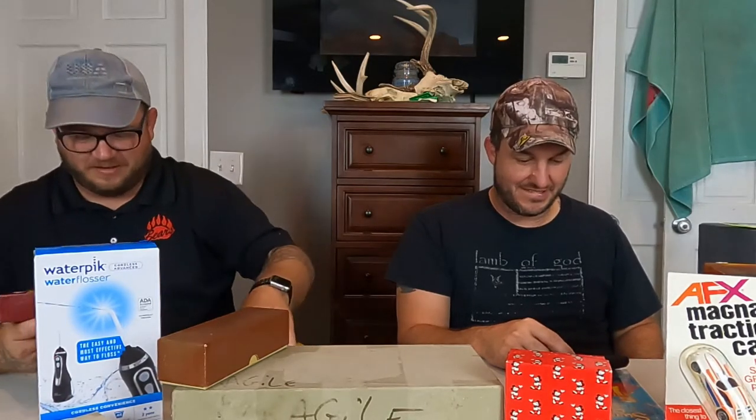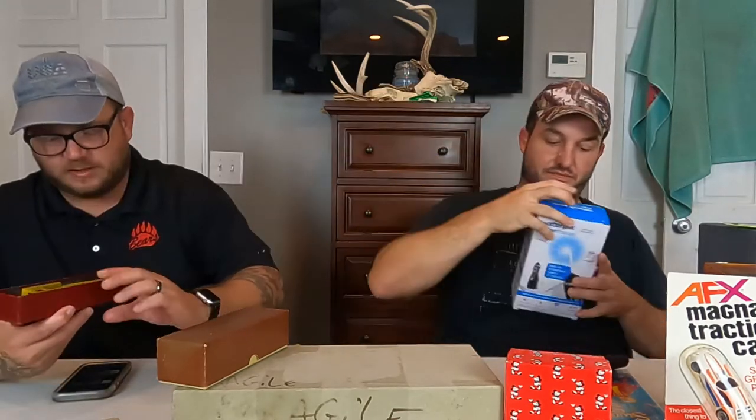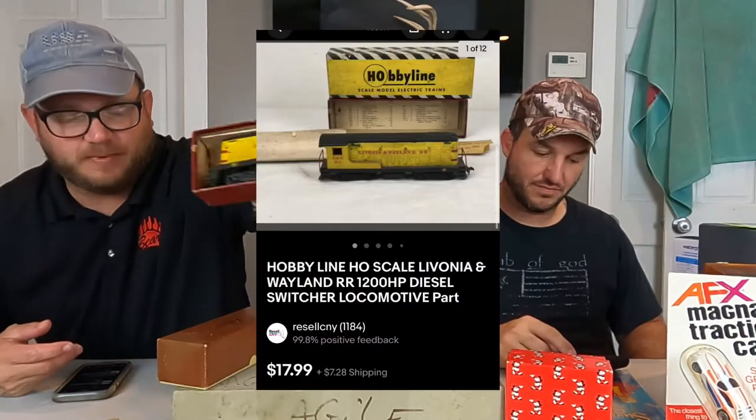This next one is a Hobby Line — Livonia and Wayland diesel switcher. I wrote untested, I don't know if it works. This one sold $18 plus shipping.